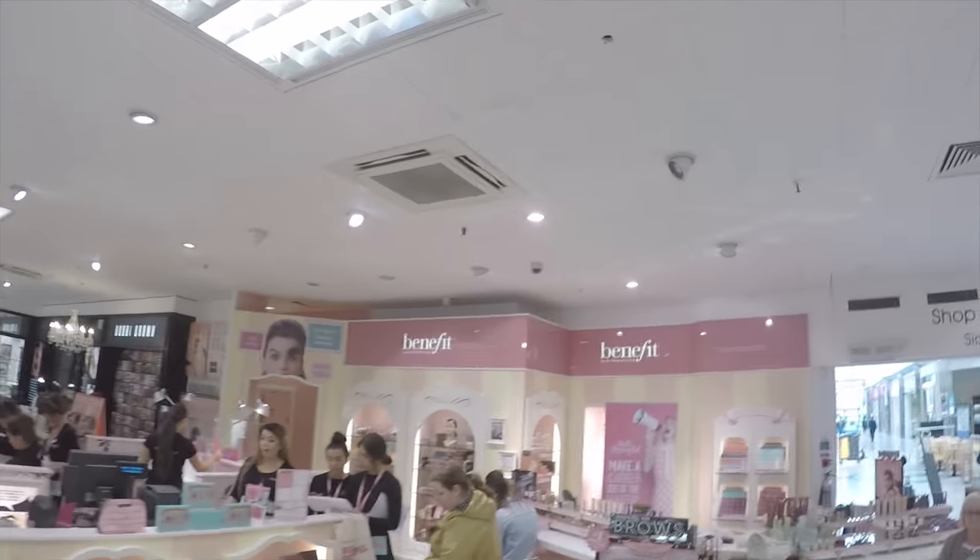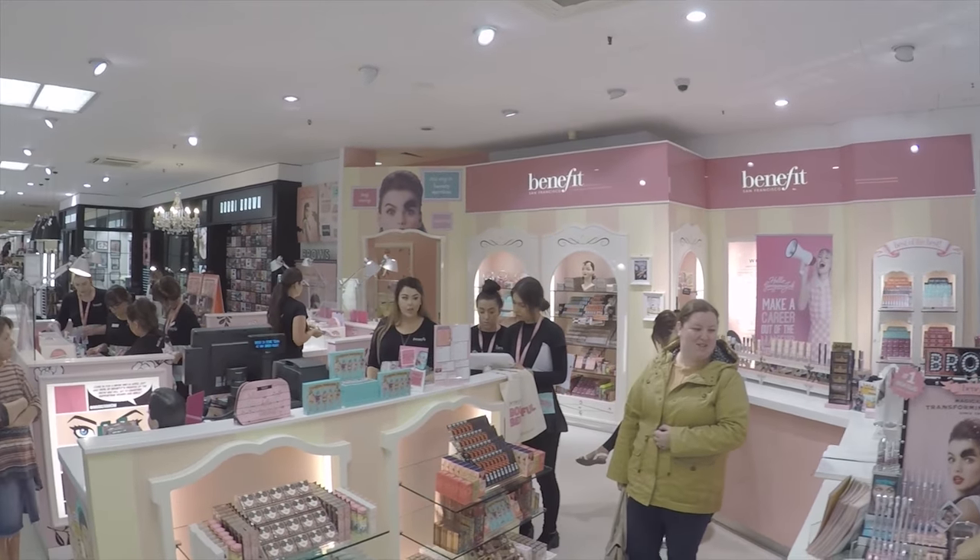Hey guys, so this morning I'm going to get my eyelashes — not my eyebrows — tinted and plucked and waxed, and it's going to be a seriously fierce look, so enjoy.